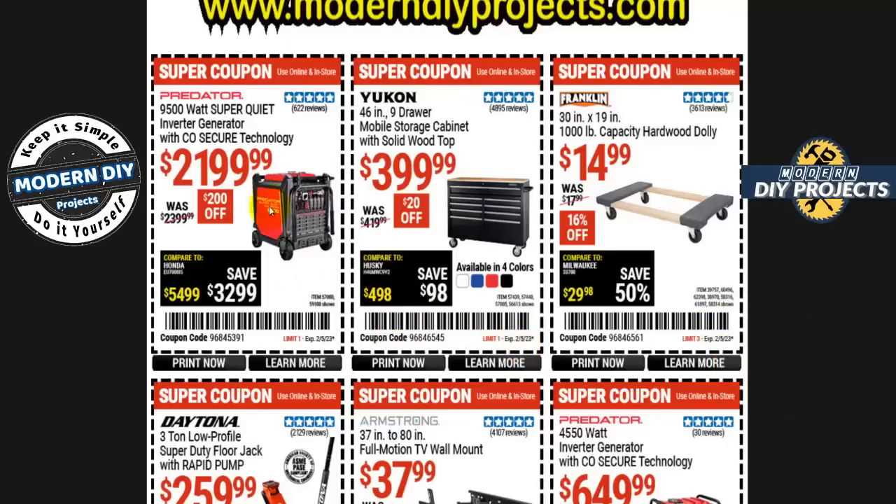Let's start off with the Predator 9500-watt super quiet inverter generator for $2,200 — that's $200 off, not too bad if you're looking for a generator. And right here the Yukon 46-inch nine-drawer mobile storage cabinet with solid hardwood top for $400 — it's only $20 off, which is not that great a savings.